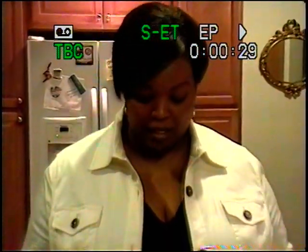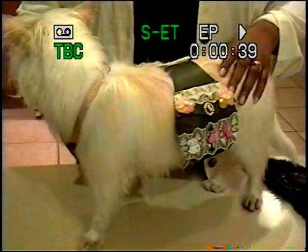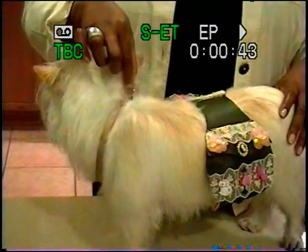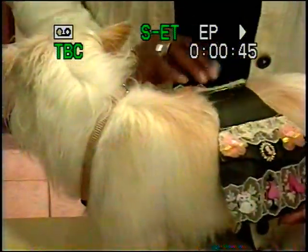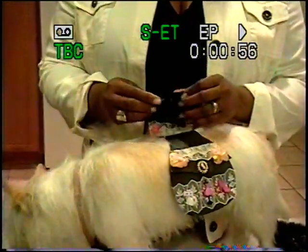Today I have my model, Crystal, who is wearing one of the pet saddles. Pet saddles come with two side pockets and an under strap that attaches to the collar where your leash is going to be placed. In the pockets, you can put your keys, some doggy treats, and a doggy bag for the cleanup.